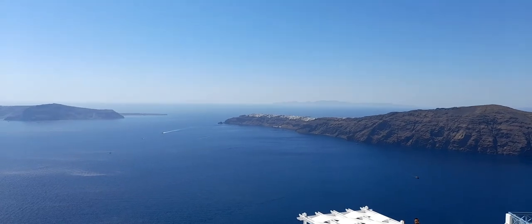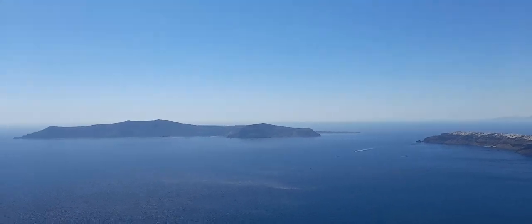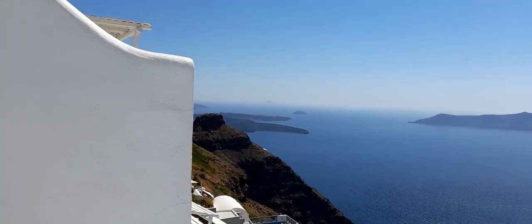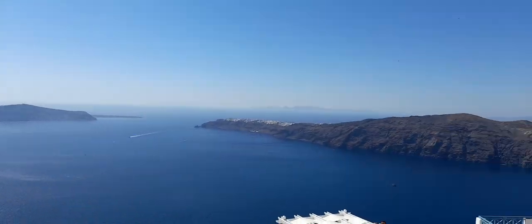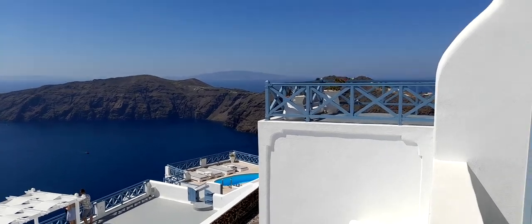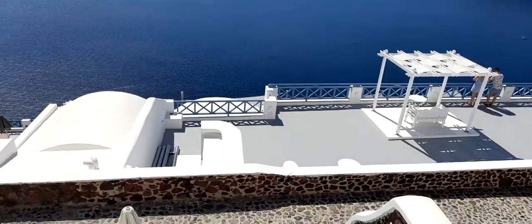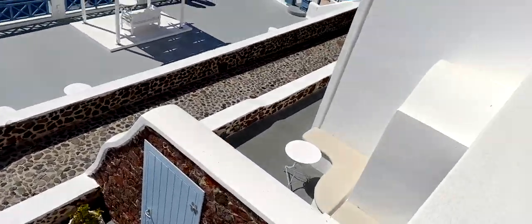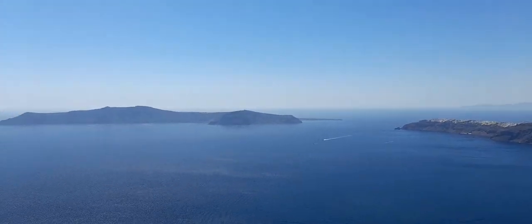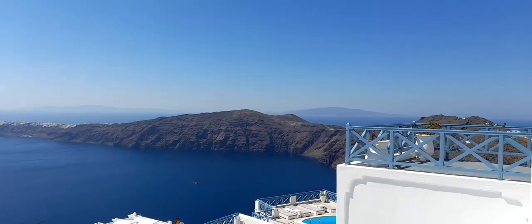That's Oia over there in the distance. That's Thirassia, the small island over there. And that there is Skarros Rock which I walked around the other day. That's the pool area over there - it's not a massive pool but then it's not one of the main ones. We've booked a double room. Some of the standard rooms are just below us - we booked a double room because you've got a bit more of a view.